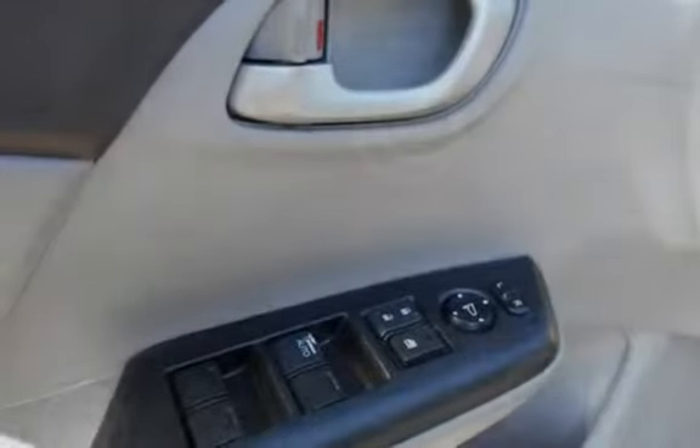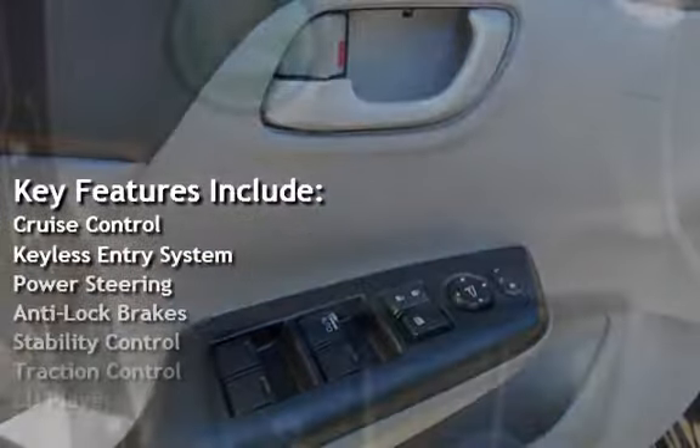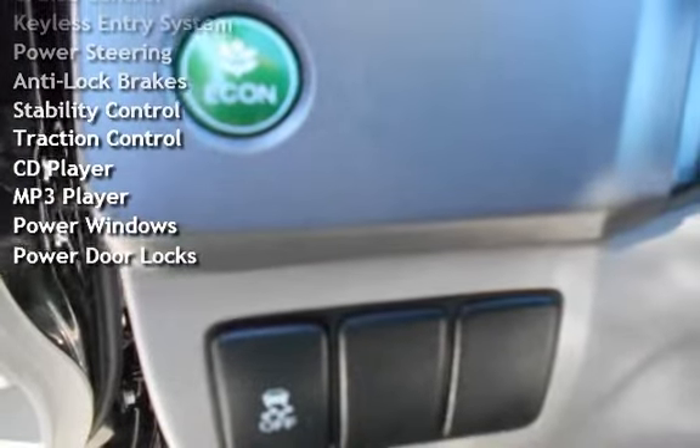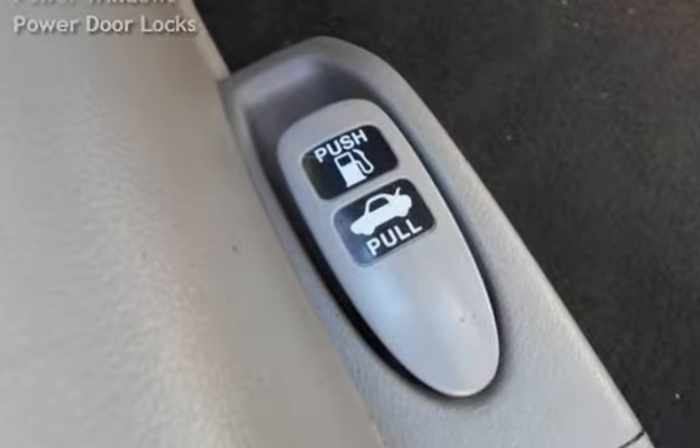Key features include cruise control, keyless entry, power steering, anti-lock brakes, stability control, traction control, CD player, MP3 player, power windows, and power door locks.